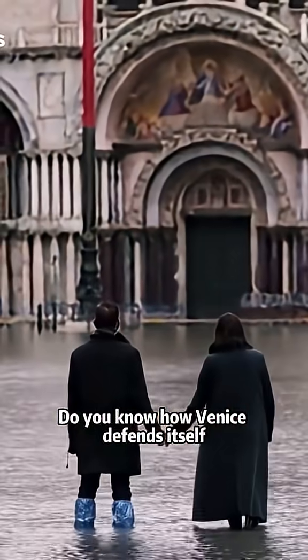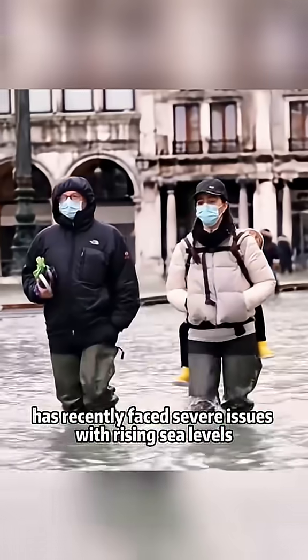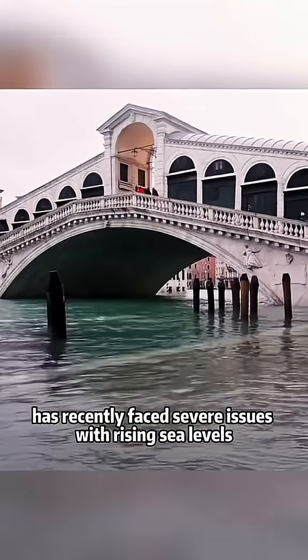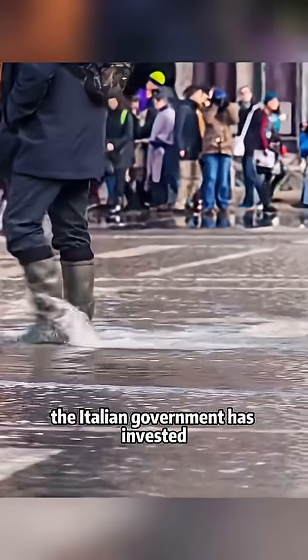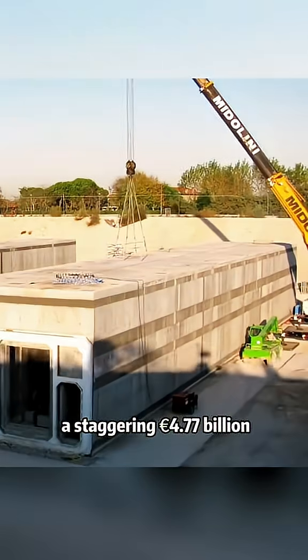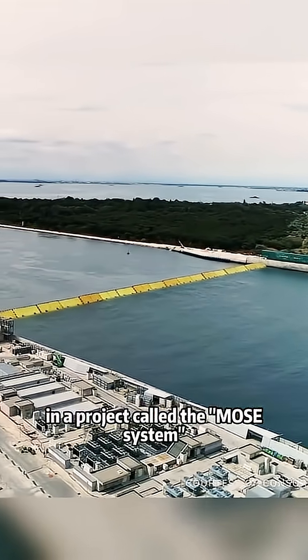Do you know how Venice defends itself from the encroaching sea? This city, floating on water, has recently faced severe issues with rising sea levels. To protect Venice, the Italian government has invested a staggering 4.77 billion euros in a project called the MOSE system.